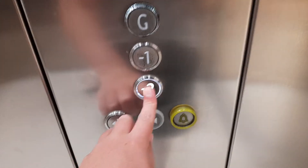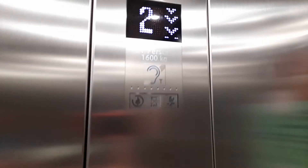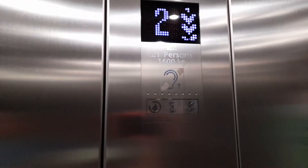Alright, we'll try to go down to minus two and we'll start then we'll have to get that in the video. So it's a Kone moving space. Capacity is 21 persons, 1600 kilograms. Maybe 2008.